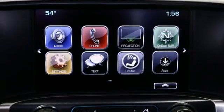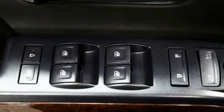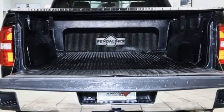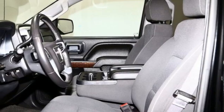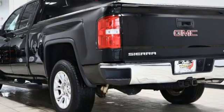Ecotec 3 engine, AutoTrack four-wheel drive, tow haul mode, active grille shutters, Bluetooth wireless audio streaming, OnStar 4G LTE Wi-Fi hotspot, manual tilting steering column, aluminum wheels, electronic shift on the fly, and automatic transmission.